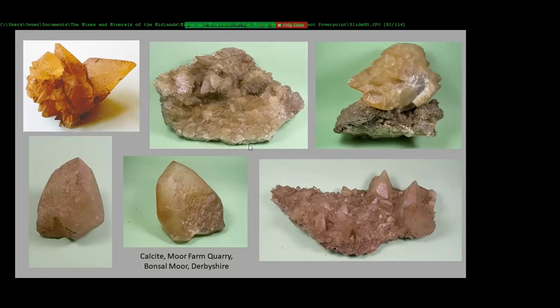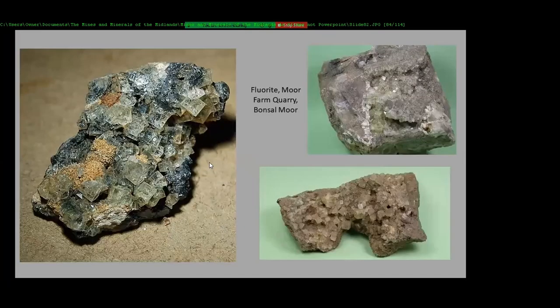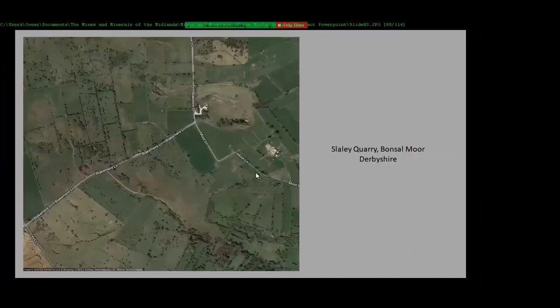This came out of the same pocket where Steve Rust got his axe-heads from — this comes out of the pocket I was describing earlier. Galena. One or two old mines in there — they worked the quarry through the old mines. These are some corroded galena crystals I got out of one of the levels. You get nice fluorite in there — nothing very big, about three or four inch specimens — quite a nice mixture.